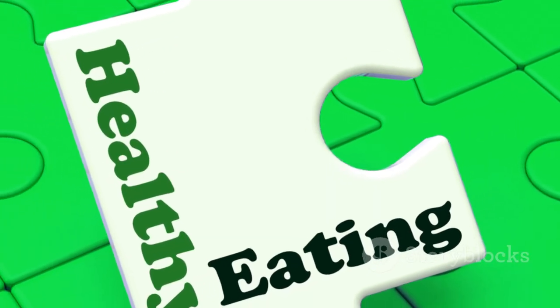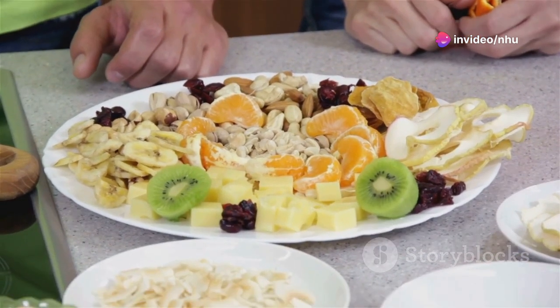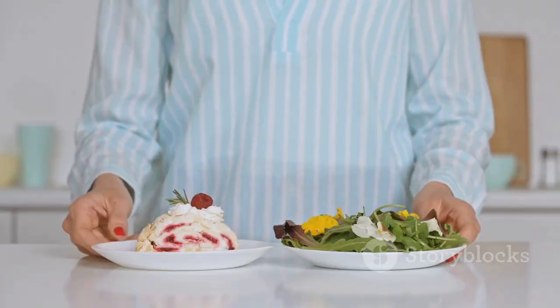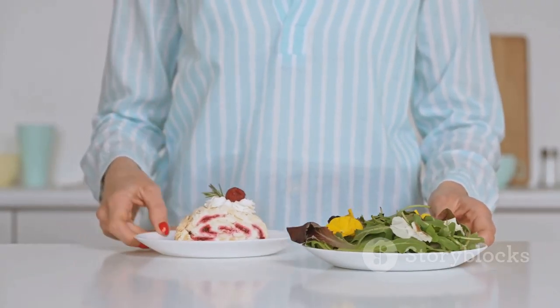Following a balanced diet, staying hydrated, exercising, resting, and adhering to medical advice creates an optimal environment for bone healing. Diversifying your diet and choosing healthier cooking methods, like steaming, boiling, or baking over frying, helps maximize nutrient intake. Always consult with a healthcare provider or a nutrition expert to tailor dietary choices to your specific health needs.